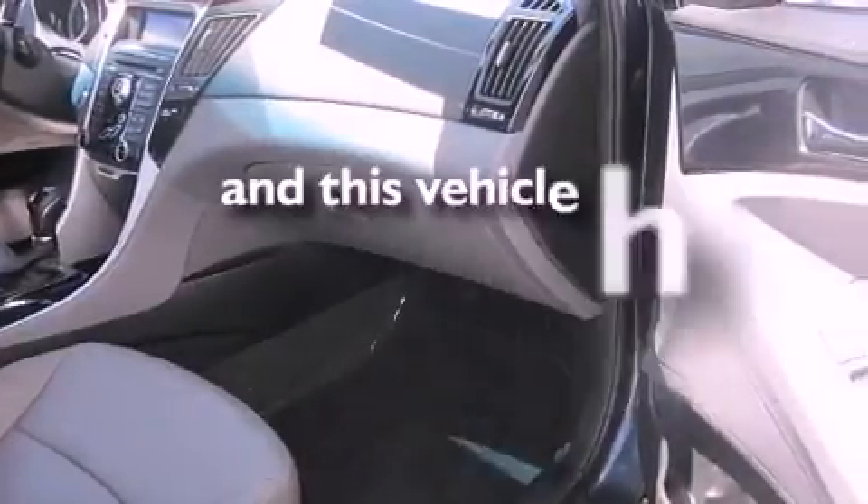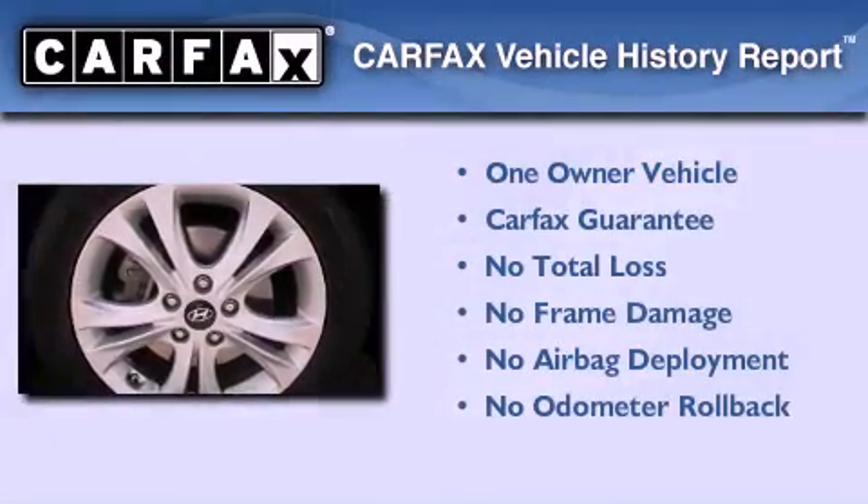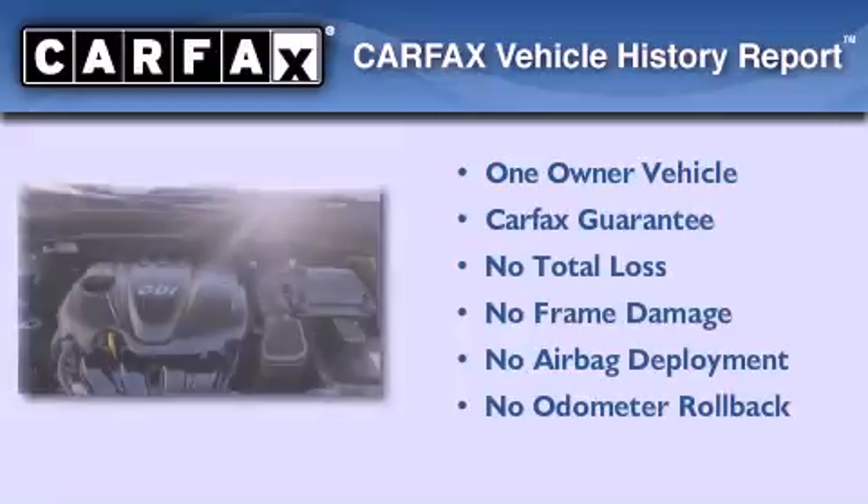This vehicle has fewer than 46,000 miles on the odometer. This Hyundai has had only one owner, and it qualifies for the Carfax Buy Back Guarantee.